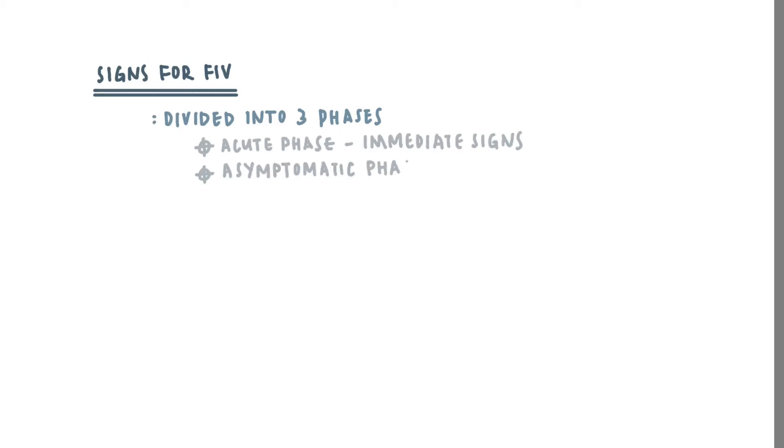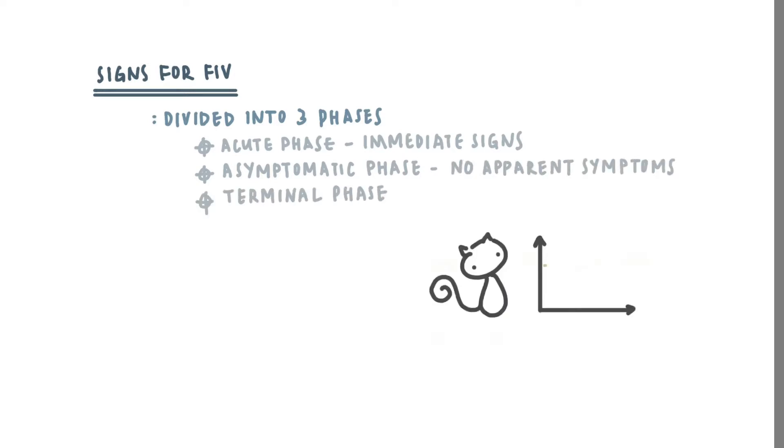What are the signs for the virus? The clinical signs of the virus can be divided into three phases: the acute phase where there is immediate signs, the asymptomatic phase where there is no apparent symptoms, and the terminal phase where the cat's immune function decreases at a more rapid pace.